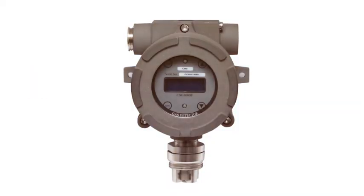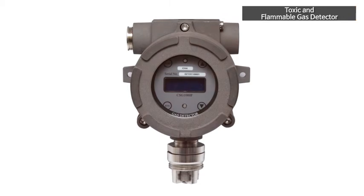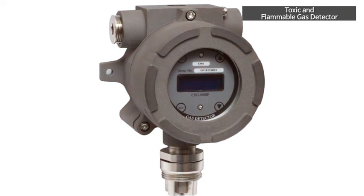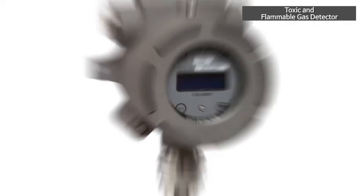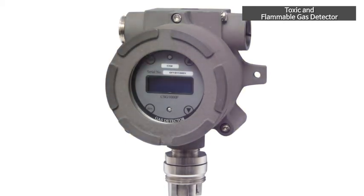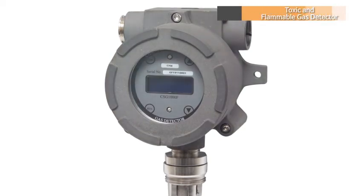Toxic and flammable gas detector is designed to be internal pressure flame-proof, which can be installed in a variety of gas leakage hazard areas and continuously detects flammable and toxic gas leaks. In addition to self-diagnostic function by microprocessor, this product has higher communication compatibility than the existing product. The basic communication is 4–20mA and it is available to apply either HART communication or RS-485 communication selectively.